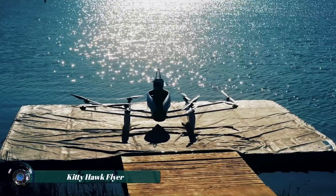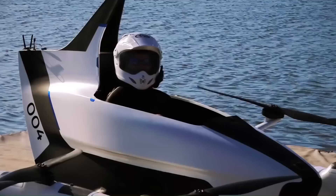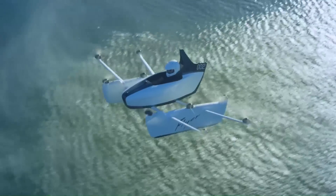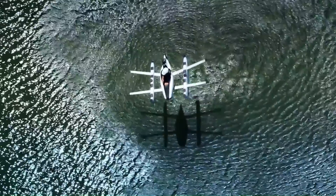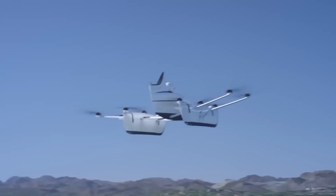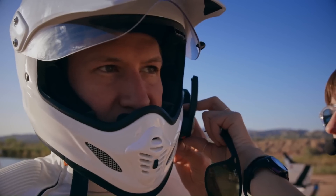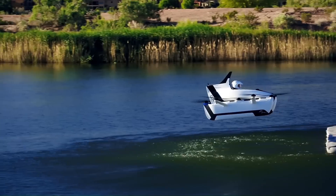The Kitty Hawk Flyer is an all-electric personal aircraft designed for recreational use, offering a simple and accessible flying experience. Built with a lightweight open-frame design and powered by multiple rotors, it provides vertical takeoff and landing (VTOL) capabilities, making it easy to operate over water or open spaces. The Flyer is designed for intuitive control requiring minimal training, and its fully electric propulsion ensures an eco-friendly, quiet flight. With its compact design and futuristic appeal, it is ideal for short, fun flights in low-altitude environments.